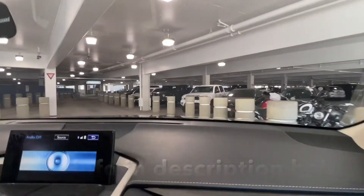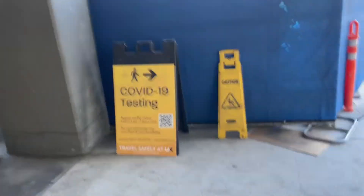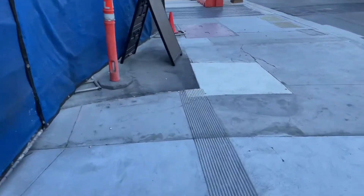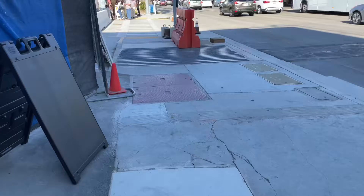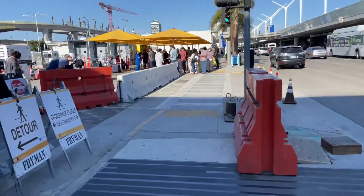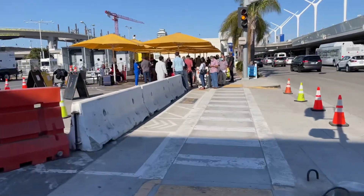Now we just gotta go look for that PCR test. There is absolutely no parking in Terminal 6 — no parking. She's cranky. Anyway, so we had to just get out of the car, hope for the best, and then walk out of the parking area. And here is the line to get the COVID test.